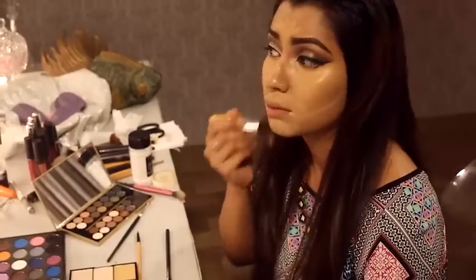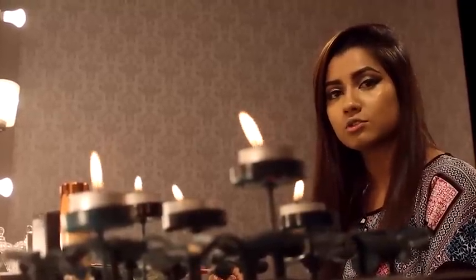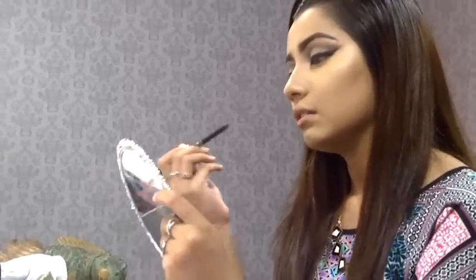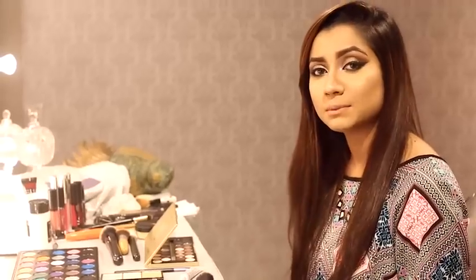I am going to apply the highlighter to make my face light. I'm going to blend the concealer, foundation, and powder together using the same brush. Then I am going to line the waterline with a black color pencil and smudge the eyeshadow. Finally, I am going to apply my lipstick.